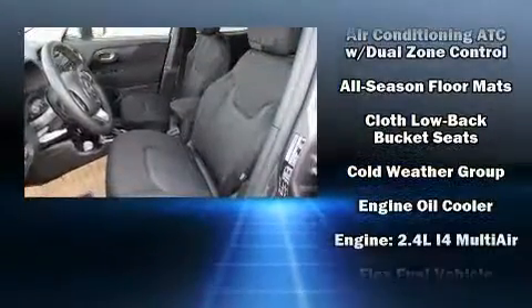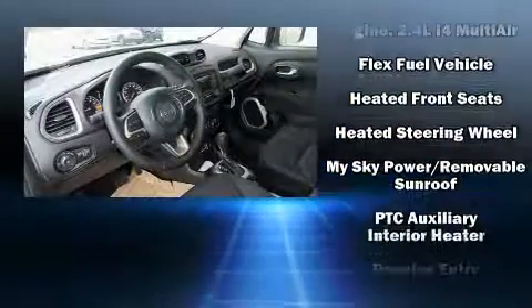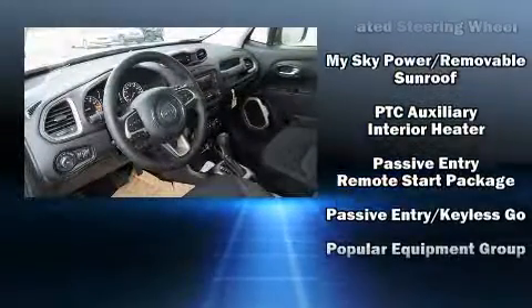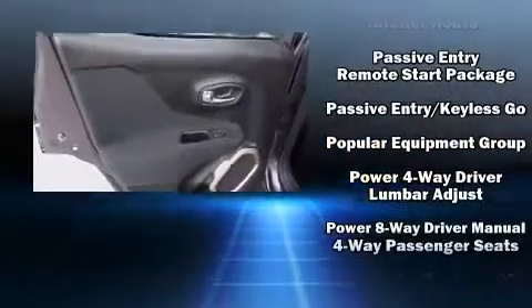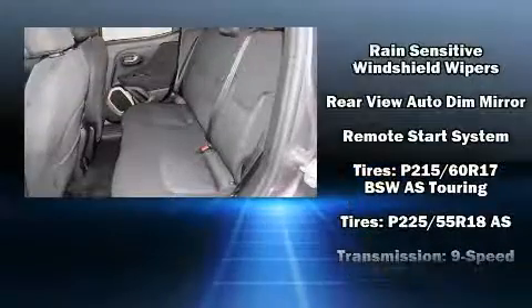Jeep ensures the safety and security of its passengers with equipment such as dual front impact airbags, head curtain airbags, traction control, anti-whiplash front head restraint, a panic alarm, and four-wheel disc brakes with ABS.